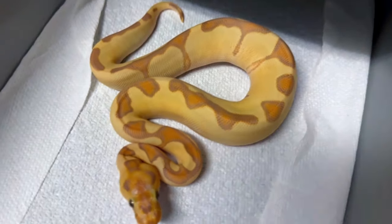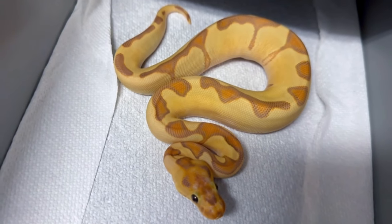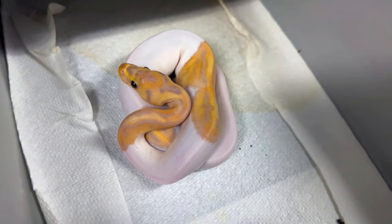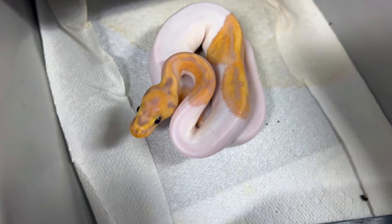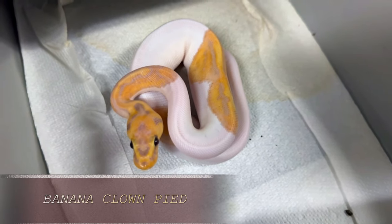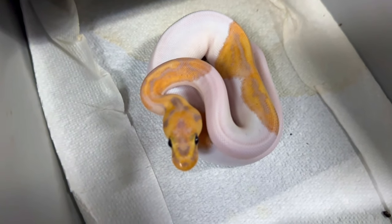I really like the way banana and enchi interact with clown — there's a really nice epistatic relationship there. Now let's look at what the banana clown pied looks like as a visual. This girl has gotten better as she's gotten older. This is a banana clown pied — no enchi in this one. We would have a lot less white if there was enchi in there, and you'd be able to see that pretty easily.